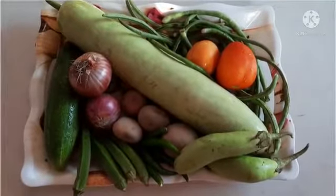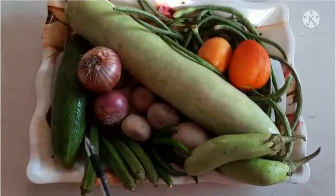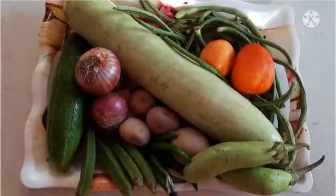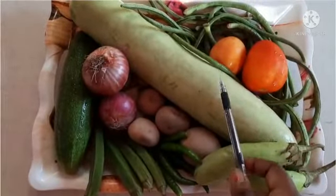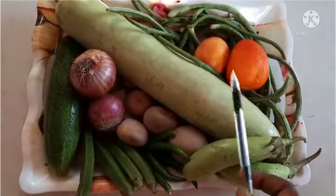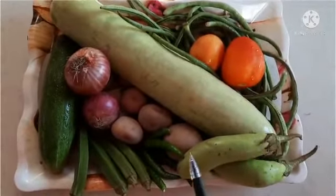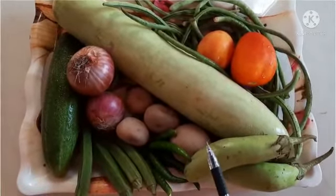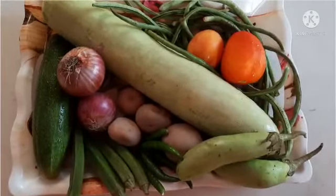Hello my dear children, welcome to today's GK class. I brought some vegetables for you — here is a tray full of vegetables. Some vegetables are green, some are red, some are pink, some are round, some are long. Vegetables are called protective food because they give us minerals, vitamins, protein, and carbohydrates. They make us healthy and fit, so vegetables are very very important for us.